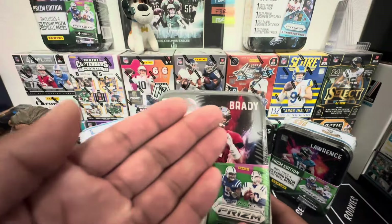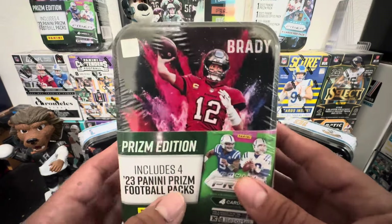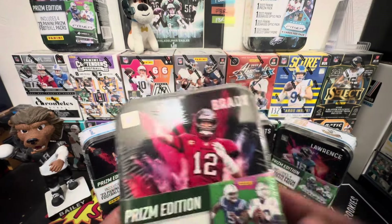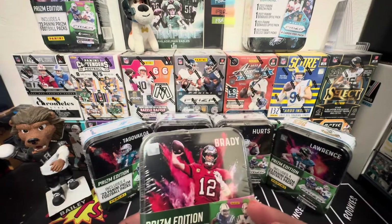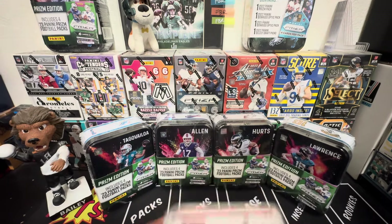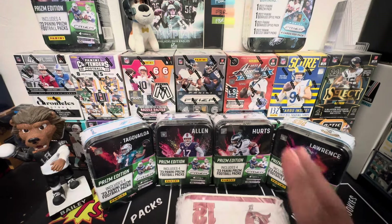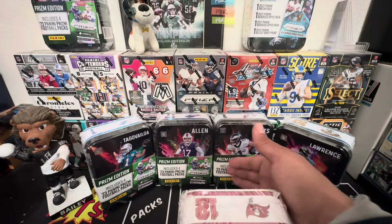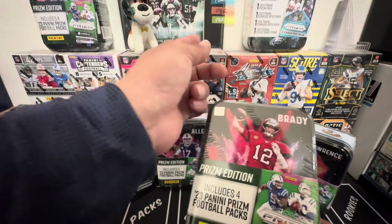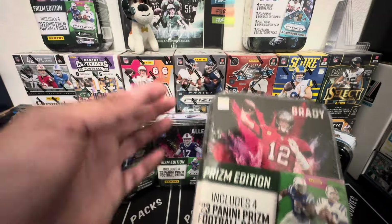Then they came out with another one which I didn't get and didn't review on the channel — never got my hands on it — because it had more draft picks. Then another Target one came out that just came out with five random packs, and there are good ones, man. Really good ones. Those were nice. And then another Walmart one came out with two prison packs, one Optic, a Donruss, and two draft picks.